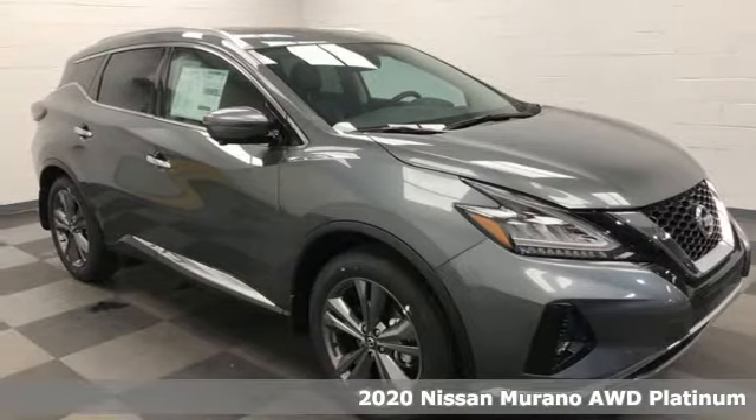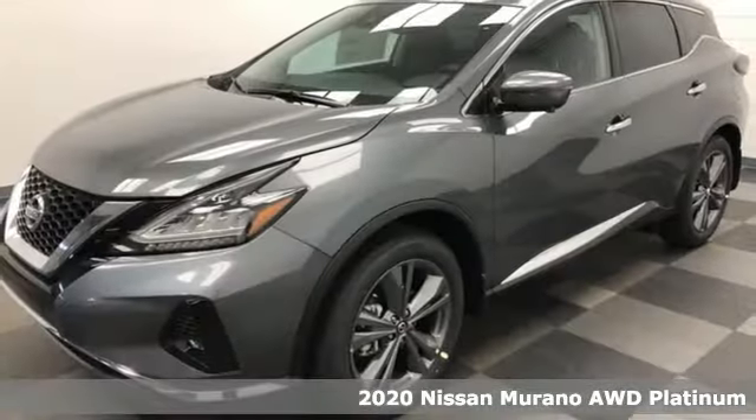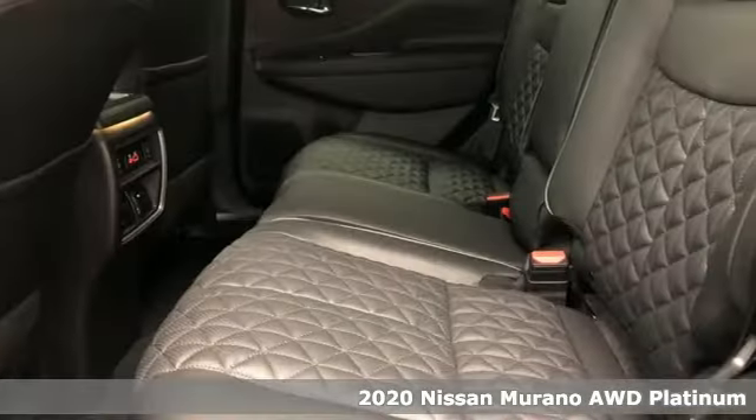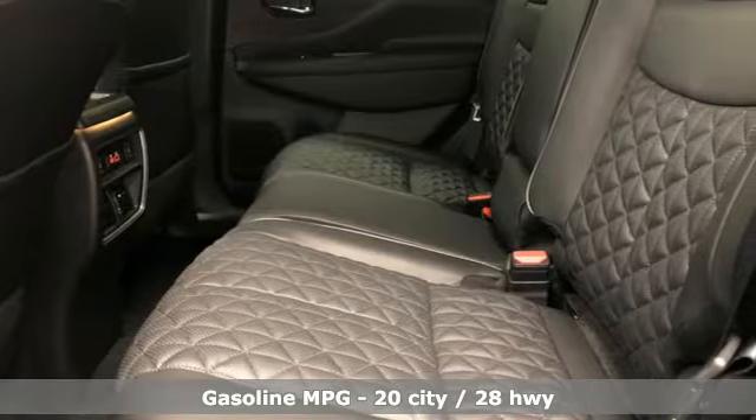Here's a new 2020 Nissan Murano. This crossover has a sleek design, comfortable interior, and plenty of power, so you can be more than just a driver — you can be a host.